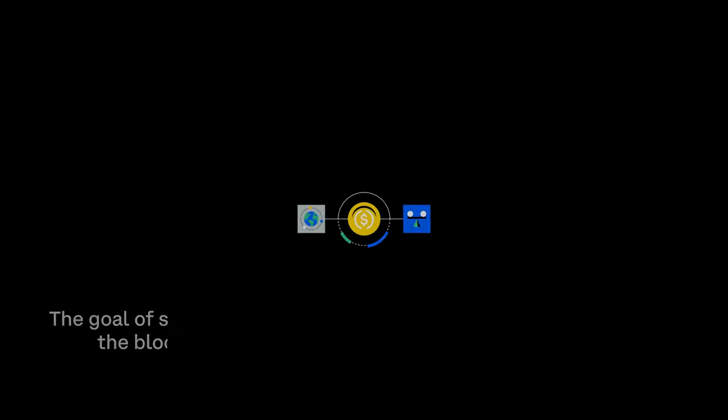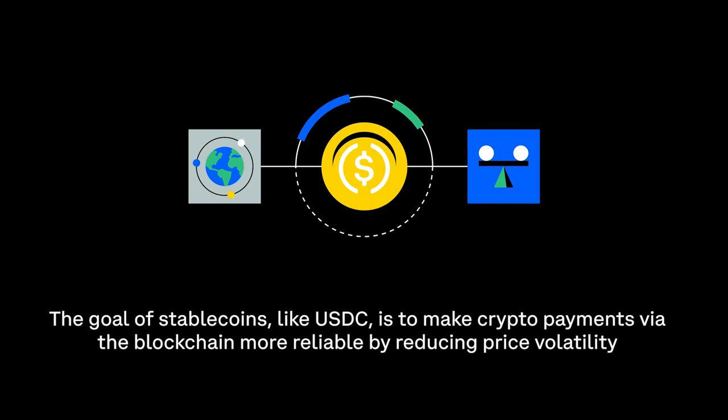The goal of stablecoins, like USDC, is to make crypto payments via the blockchain more reliable by reducing price volatility.